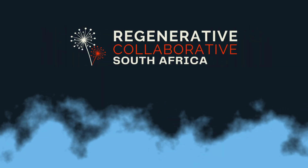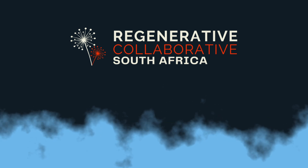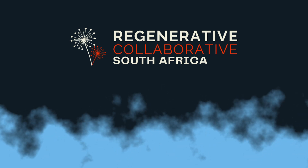Thank you for watching this short clip on RCSA's Regenerative Landscapes webinar. Like and subscribe for more inspirational content.